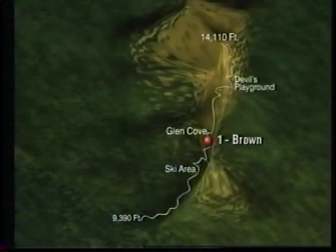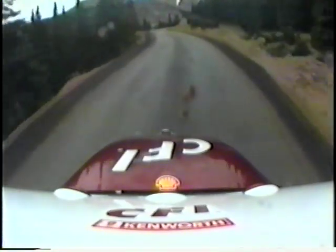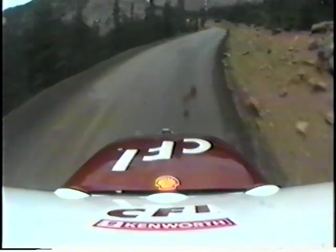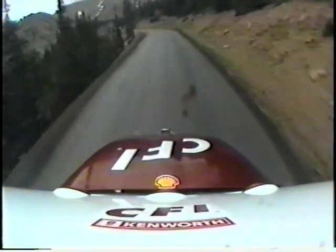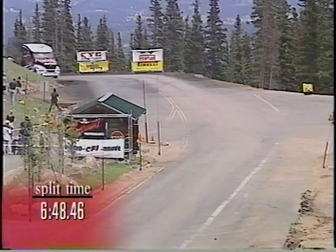It's the only venue of its kind where manufacturers could compete head-to-head. If you build a truck that'll climb this mountain, you've got a truck. This truck is on display most of the year and is a great source of pride for CFI employees. They are now heading towards Glen Cove — a portion of the course where Glenn Brown had a little trouble last year — but so far he's had no trouble at all.